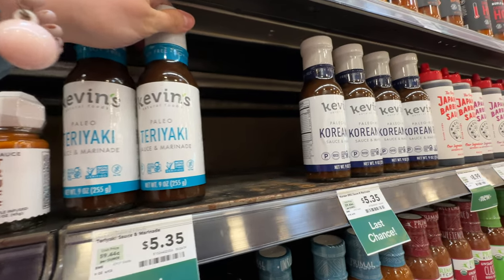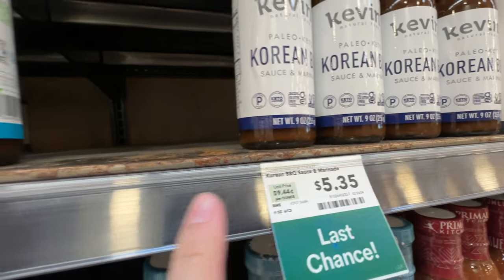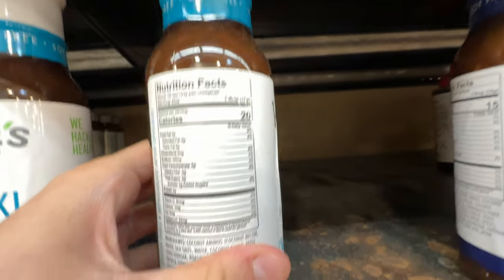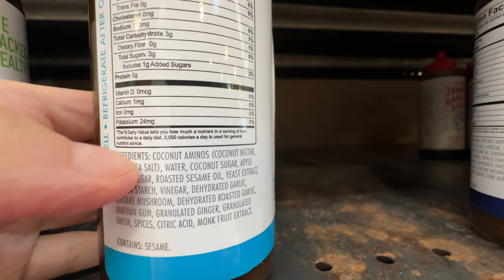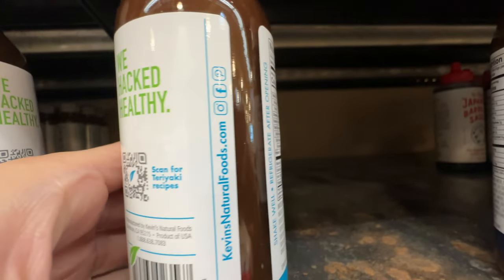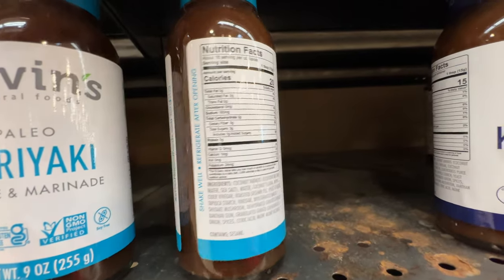I've reviewed a lot of Kevin's Natural Foods items, and now you can buy their sauce. They have Korean barbecue and teriyaki sauces - pretty clean and soy-free, using coconut aminos instead. They also have shiitake mushroom and monk fruit extract. Only one gram of added sugar - this is way better teriyaki sauce compared to regular, which usually has so much sugar.